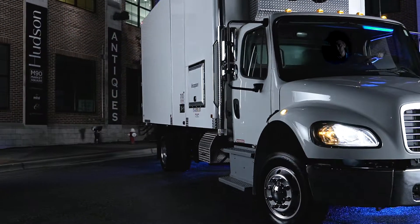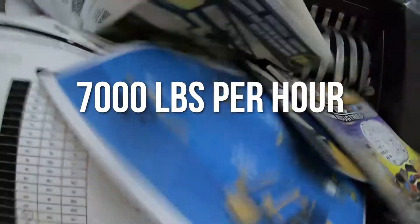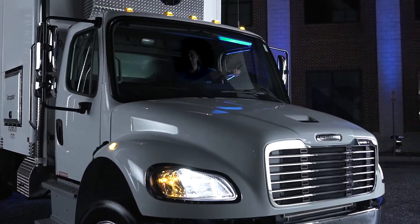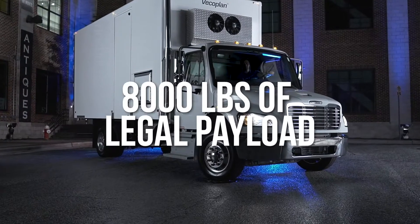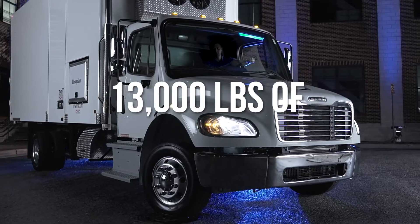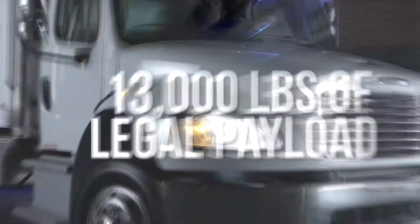Maximum throughput and payload that pays off. Both trucks shred at up to 7,000 pounds per hour. The non-CDL has an impressive 8,000 pounds of legal payload, while the CDL version holds 13,000 pounds of — you guessed it — legal payload.